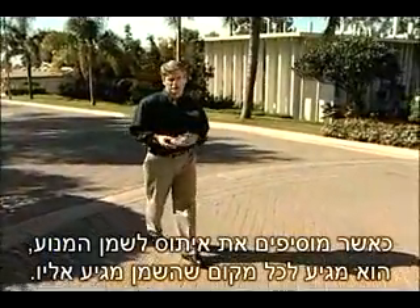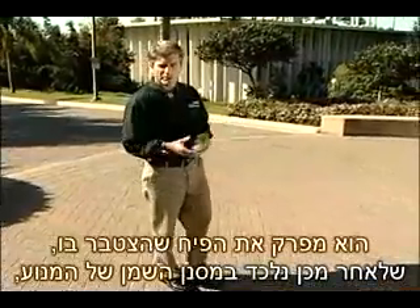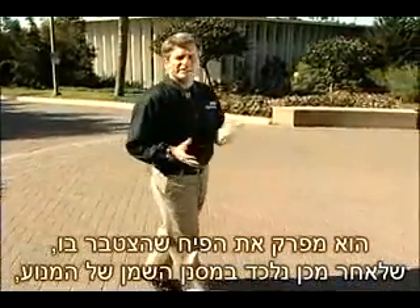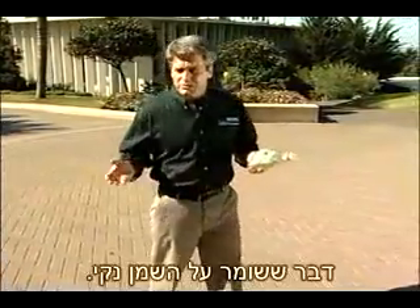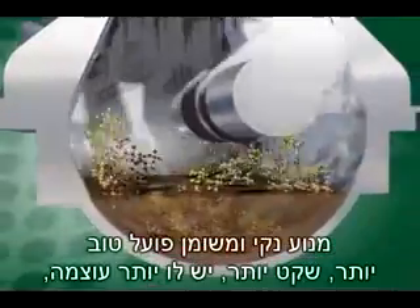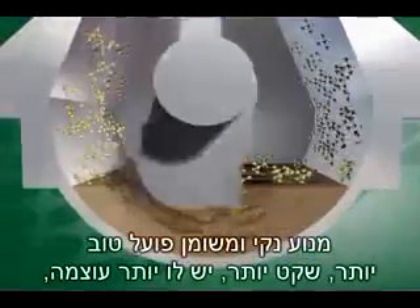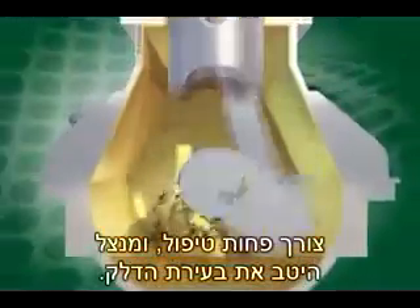When added to a vehicle's oil, Ethos FR is carried everywhere the oil goes, breaking free carbon and other deposits. These deposits will then be trapped in the engine's oil filters, which helps keep the oil clean. Ethos FR protects from the inside by cleaning and lubricating. A clean, well-lubricated engine runs smoother, has more power, needs less maintenance, and can get the most out of the fuel it's burning.